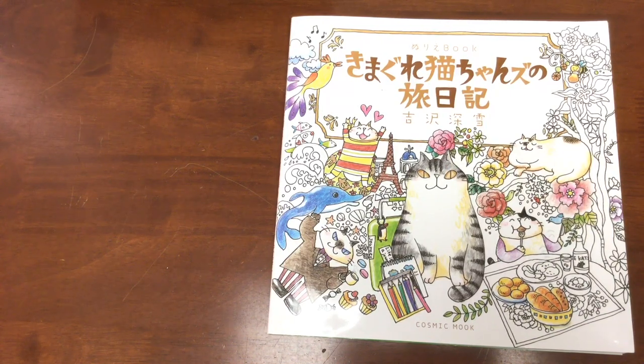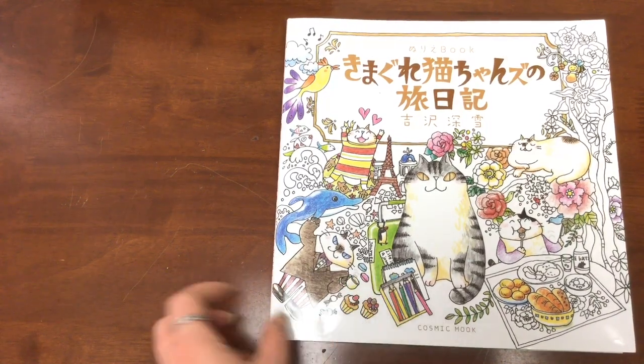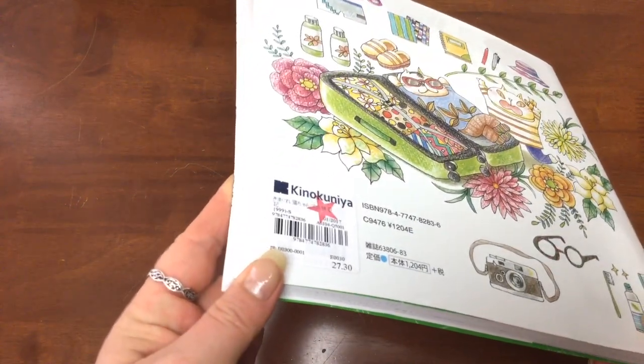I fell in love with this book when I saw it online in December and it proved difficult to buy. Looking at the title, I'm sure you all think that I bought it from Amazon Japan, but in fact I didn't — Amazon Japan wouldn't ship this particular book to Australia.